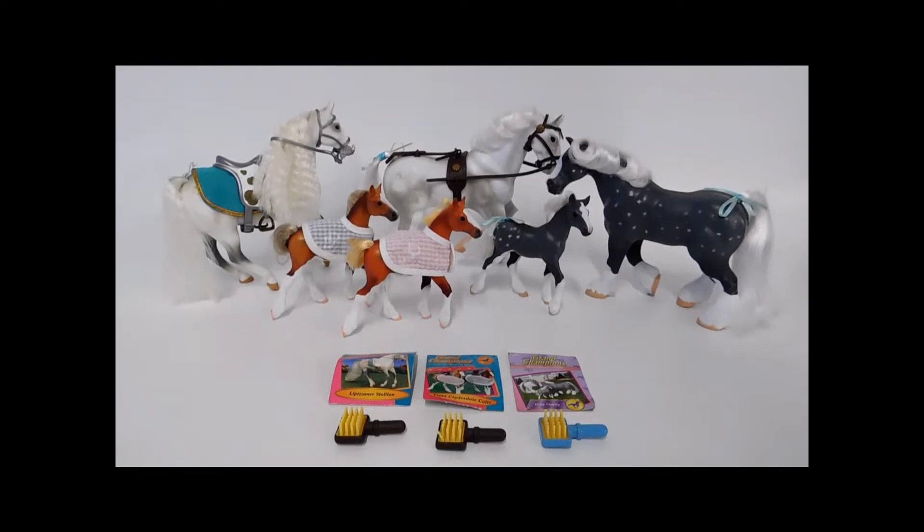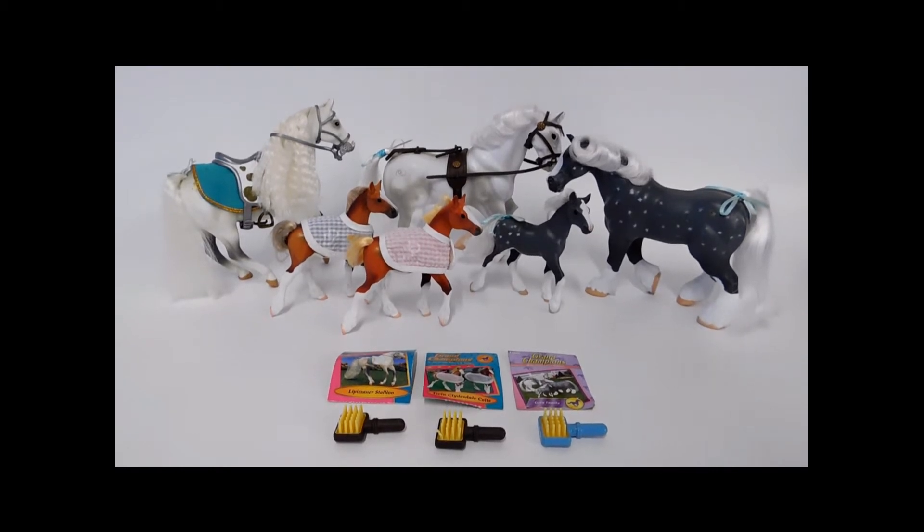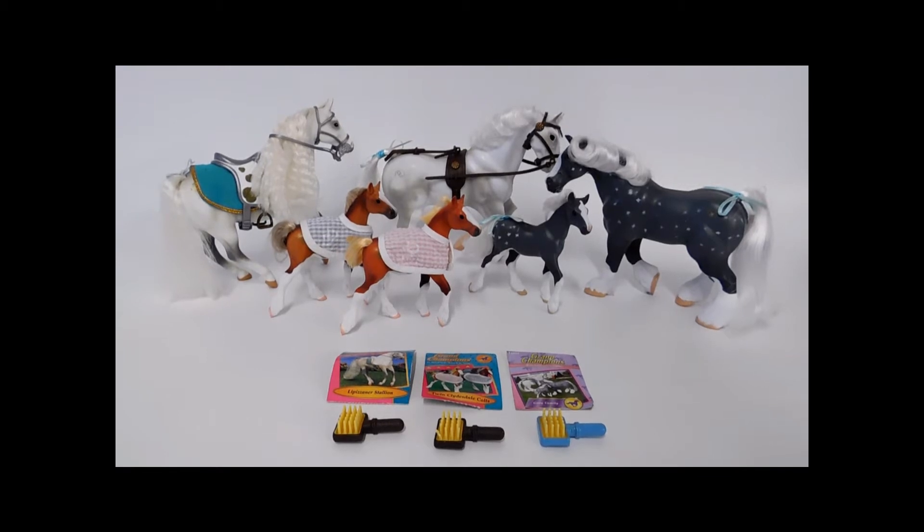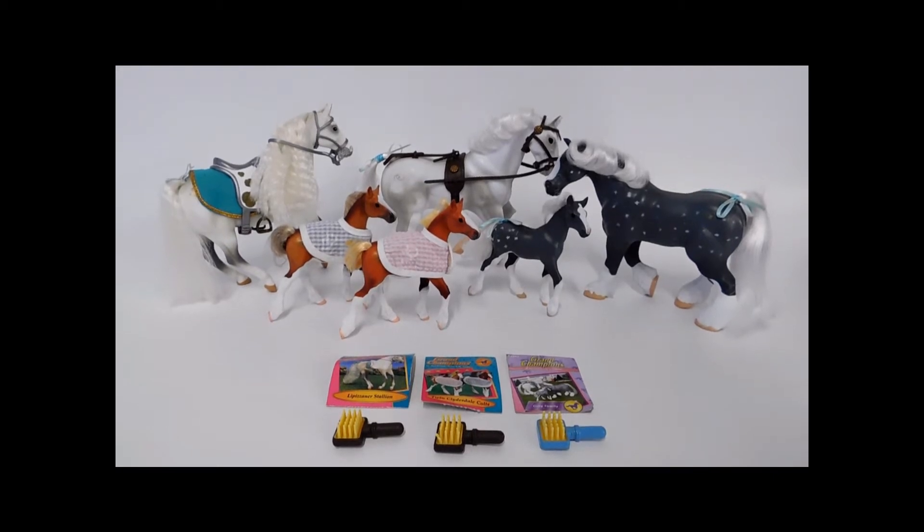Hi guys, it's TT's mom. I'm bringing the rest of the Grand Champions collection to you — actually it's like the second part. I think there's even going to be a few more after this for another video. Today we have some Clydesdales and even a Lipizzaner Stallion. Let's check them out.